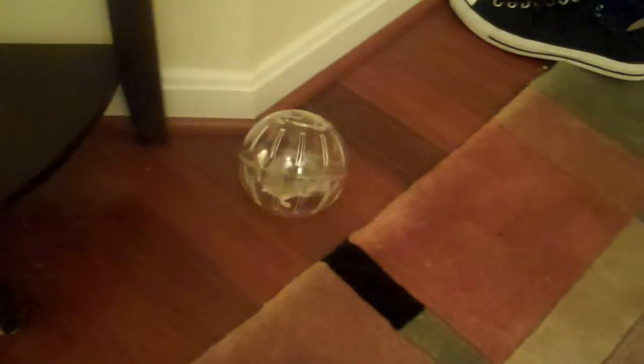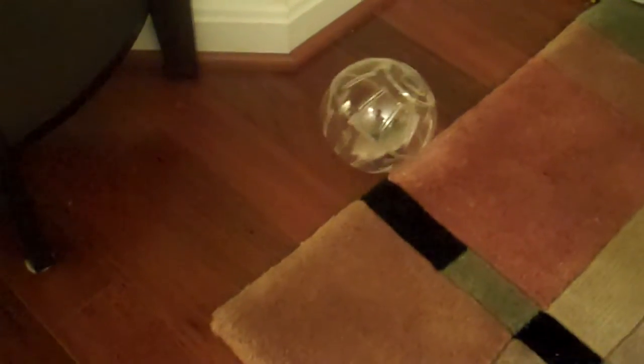This is day three, night three, and trying out the ball for the first time. Where are you going, buddy? There you go. This is so funny, oh my god.